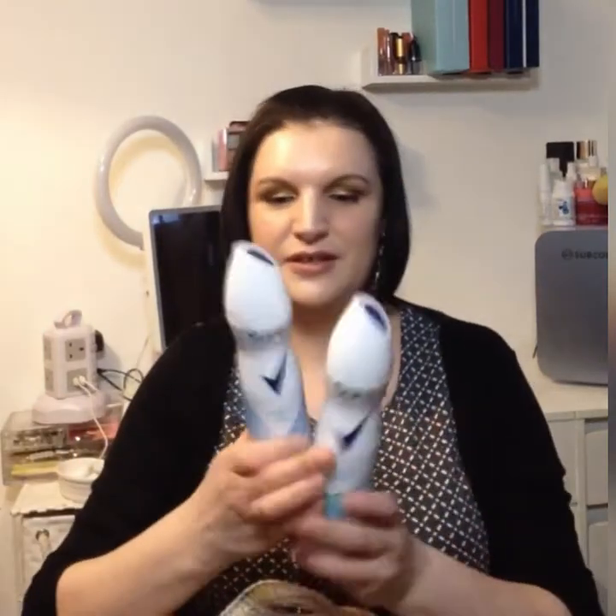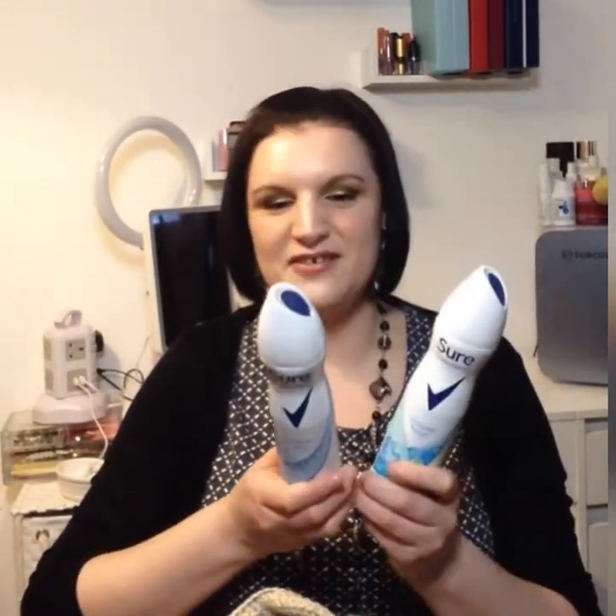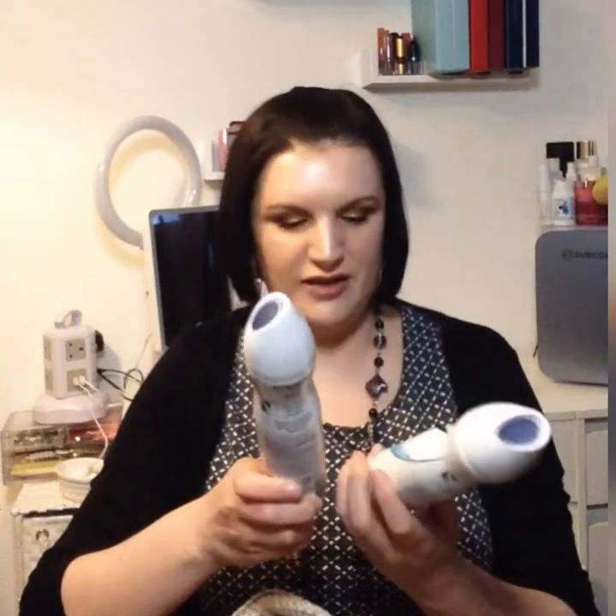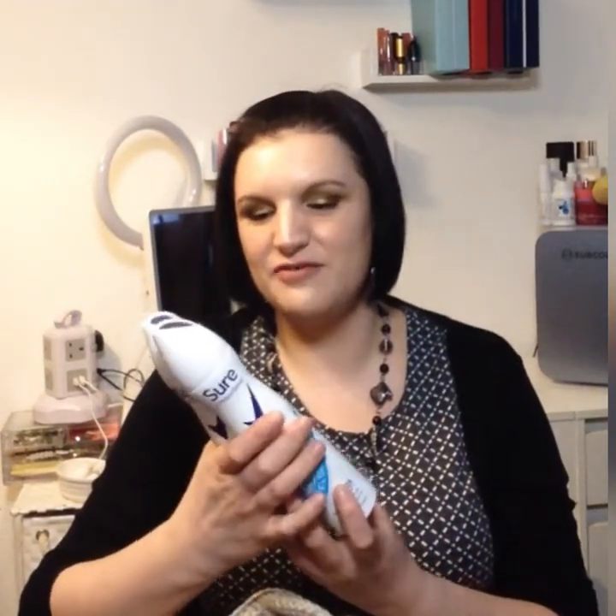Let's start off with my go-to deodorant. I know it's an aerosol, it's not great for the environment, but it's the only one I can get on with. This is the Sure — I've got Shower Fresh and Cotton Dry 48 hours. It does become a bit powdery after a while and I've noticed it's starting to stain some of my dark clothes, so I've gone on to Sure's Invisible to see how that goes. It's reasonably priced and comes in huge cans.